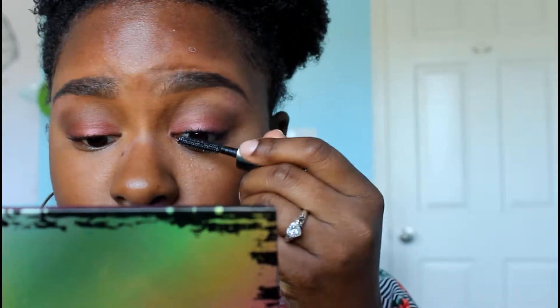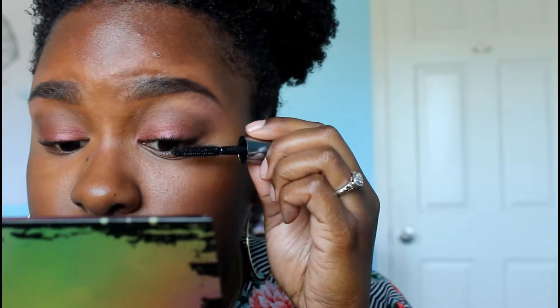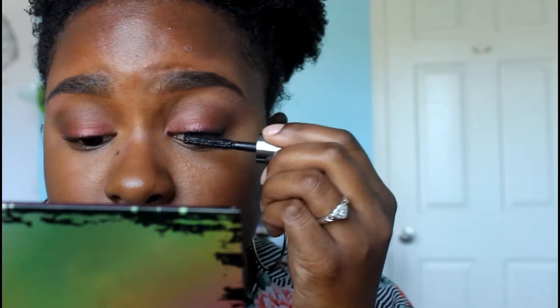Okay, my mascara — this is They're Real by Benefit. I kind of don't like it because I don't like the consistency, and the mascara I have is almost gone. I swear by L'Oreal Telescopic. I also went ahead and put on fake eyelashes. I had to cut one short and the other is the full one, so I'm not sure if it looks right, but we're just going to deal with it.